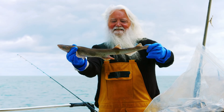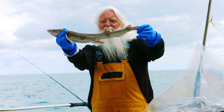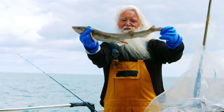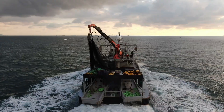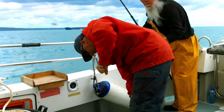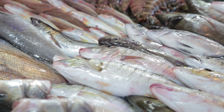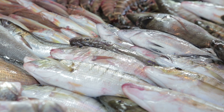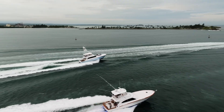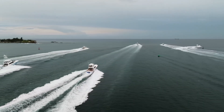Local fishing communities noticed the difference immediately. Their catches improved dramatically as fish populations exploded around the tire reef. Charter boat captains began advertising trips to the famous artificial reef, and the area became a hotspot for sport fishing. Restaurants started featuring fresh catches from the tire reef on their menus. Fishing tournaments attracted participants from across the country, drawn by reports of record-breaking catches.